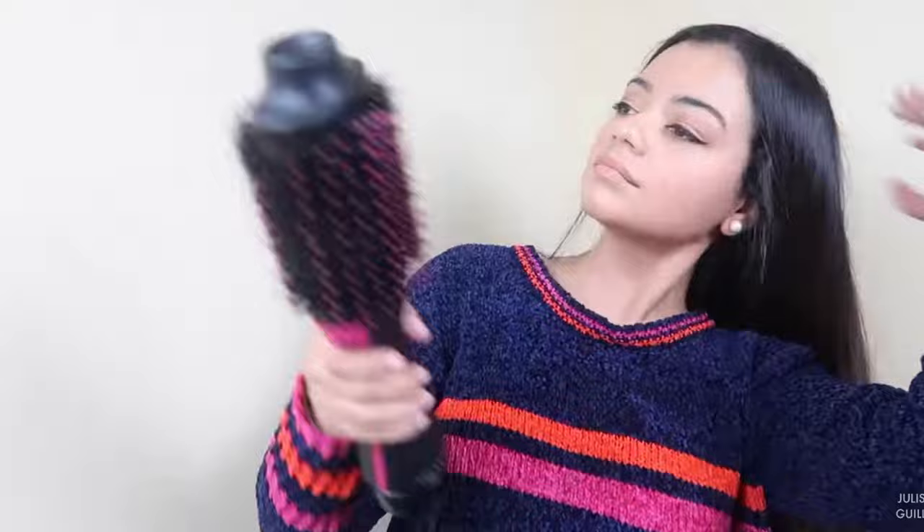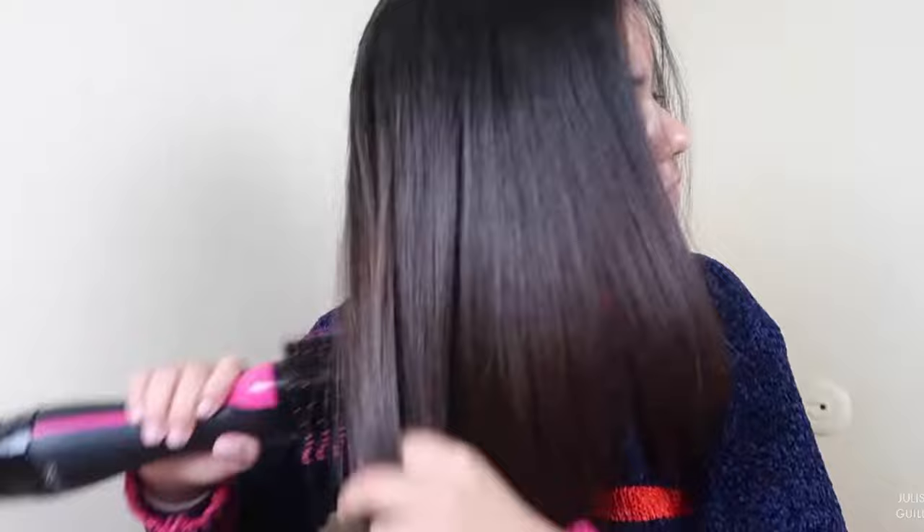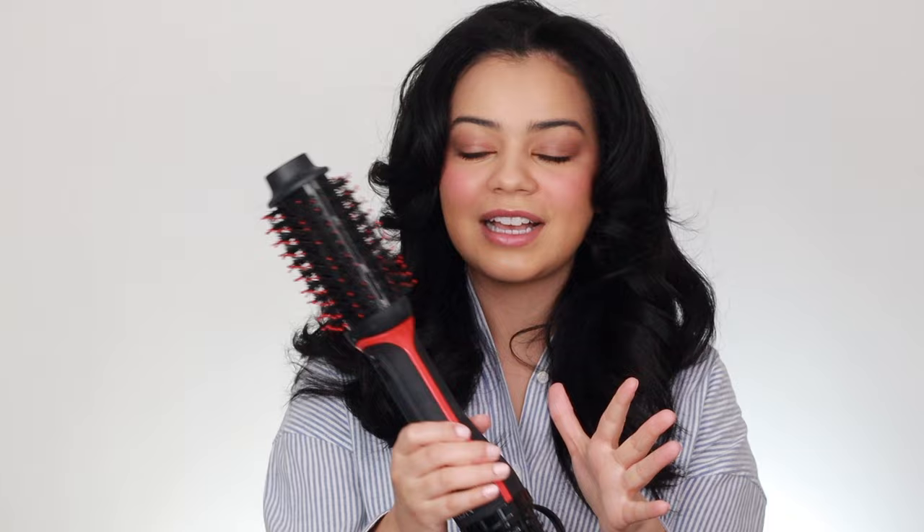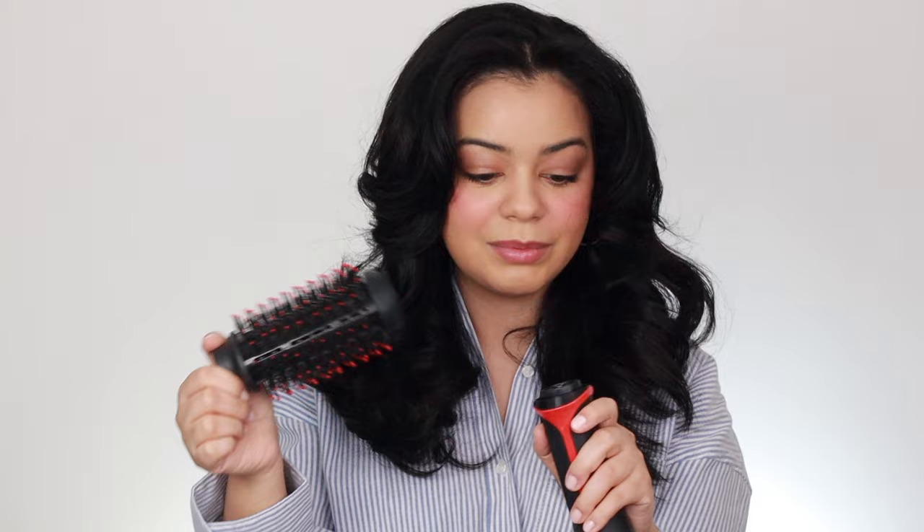Because Revlon came out with a new and improved Revlon One Step Hairdry and Volumizer — the Revlon Plus — I definitely like this one more than the original. The original will always have a special place in my heart, but this Plus is a lot better in my opinion. This round brush is actually smaller and I like it more. It is detachable as well, so you're able to use other attachments and store it a lot easier.